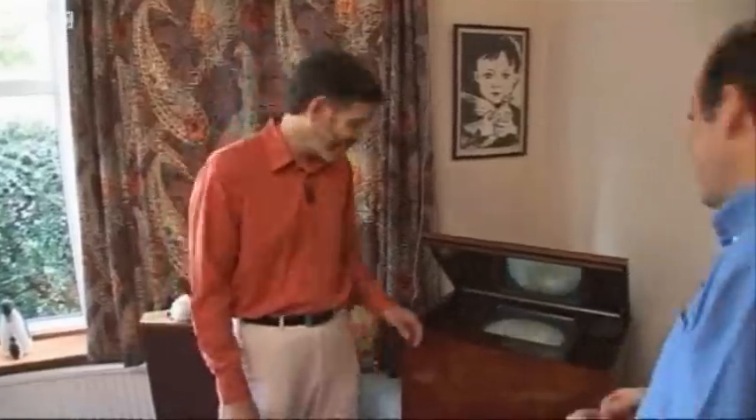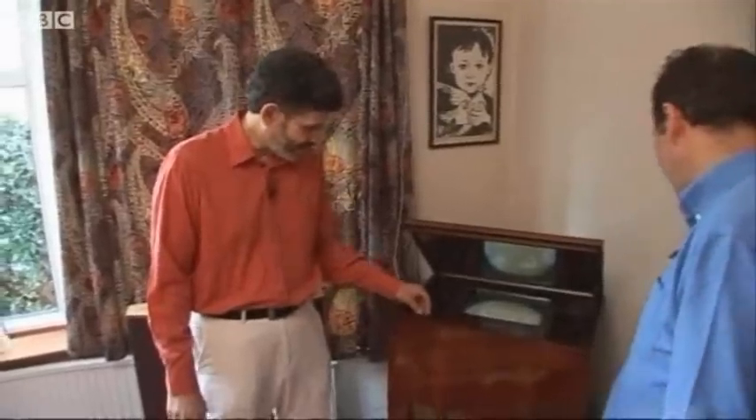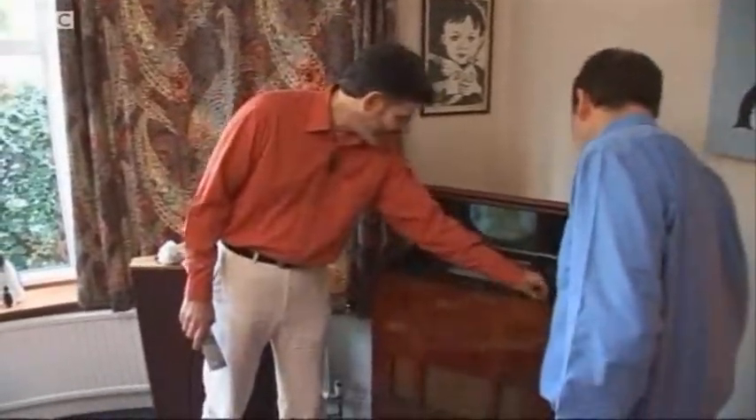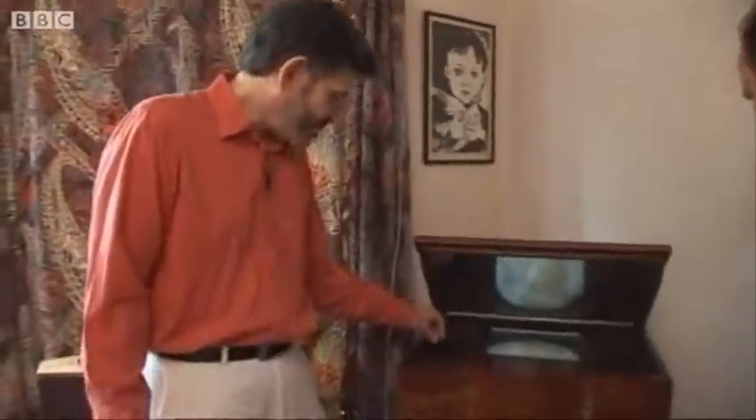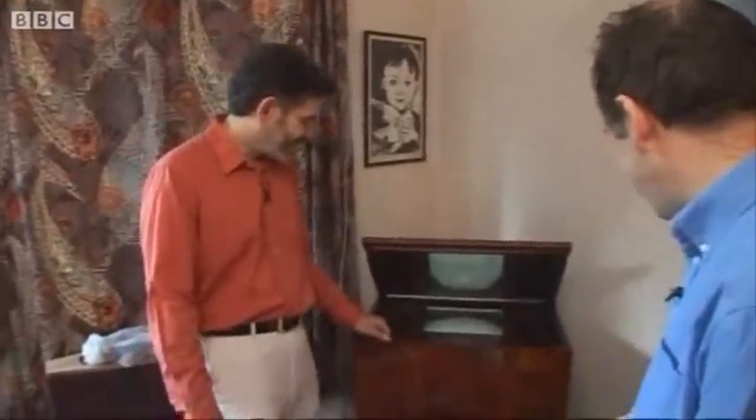Just show us how it works. It's got perfectly ordinary controls — a volume control, and very nice sound on this old set, booming out of those speakers. And there's a brightness control, though not a lot of brightness on this old tube. If you've got a slightly older set, you may remember vertical hold. Oh yes, I remember bashing the TV to stop it doing that.